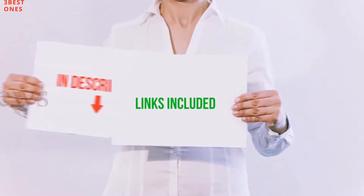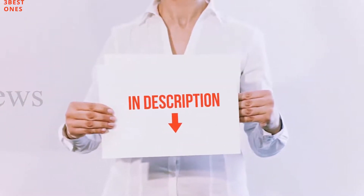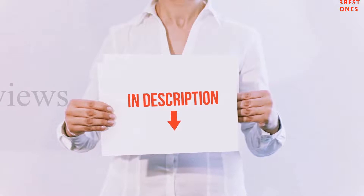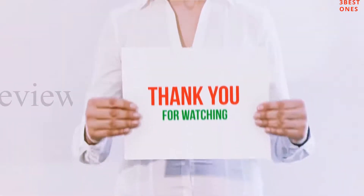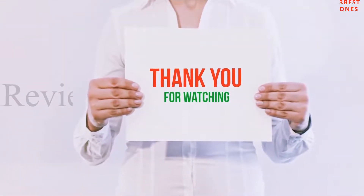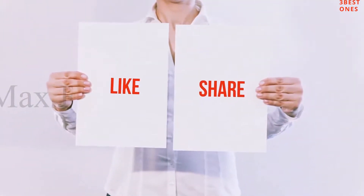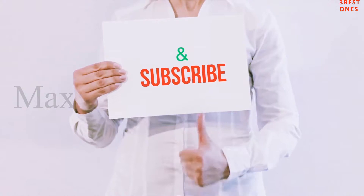All of these items are available on Amazon. I've included all the links in the description — check them out for more information and the latest prices. Guys, thank you for watching. If you liked this video, please hit the like button, share it with your friends, and be sure to subscribe.